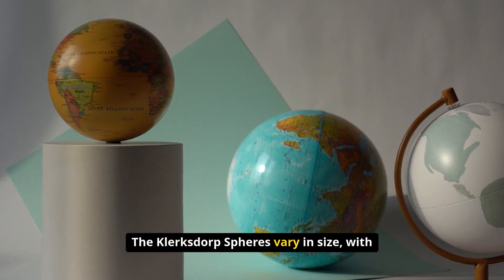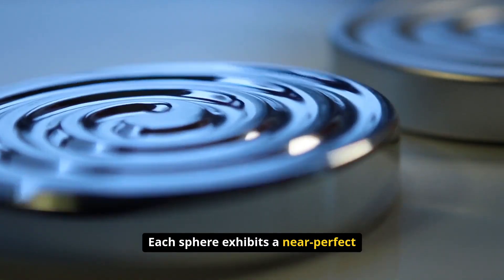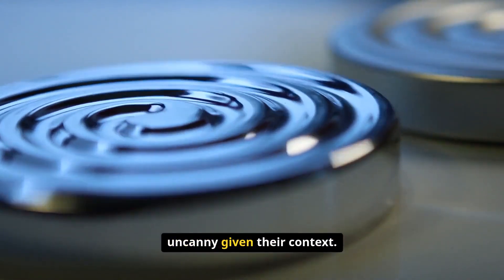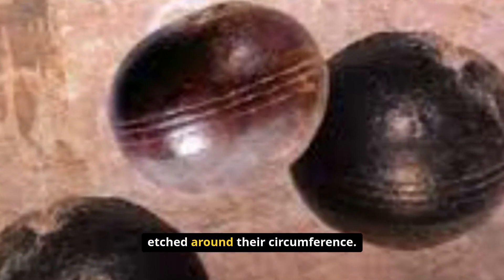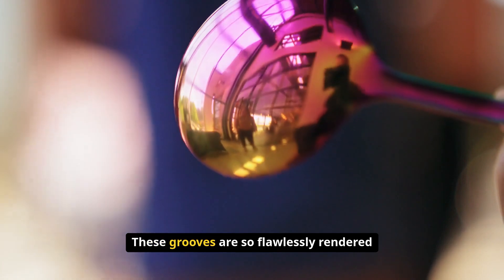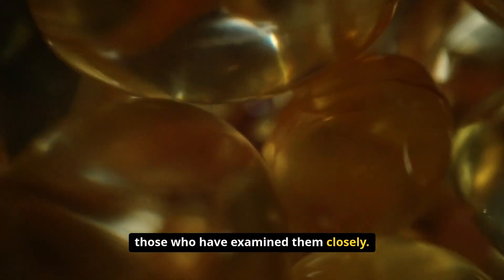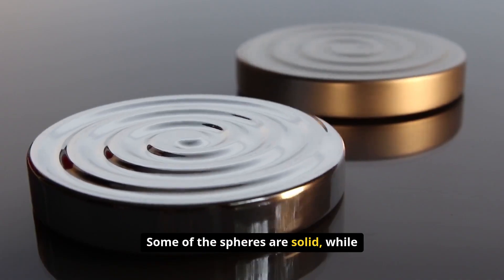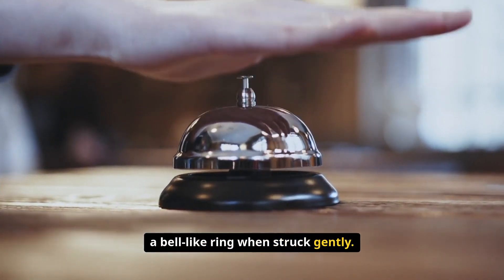The Klerksdorp Spheres vary in size, with some as small as a marble and others reaching several centimeters in diameter. Each sphere exhibits a near-perfect roundness that seems almost uncanny given their context. What truly sets them apart, however, are the precise parallel grooves etched around their circumference. These grooves are so flawlessly rendered that they evoke the image of a machine-made artifact, raising eyebrows among those who have examined them closely. Some of the spheres are solid, while others are hollow, resonating with a bell-like ring when struck gently.